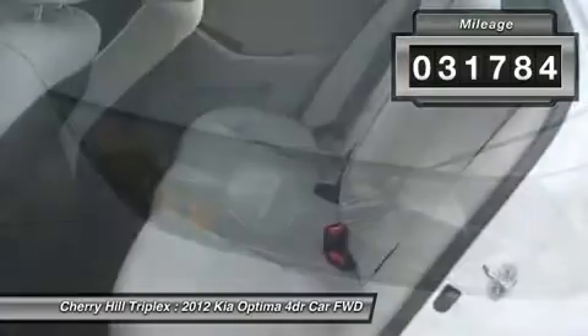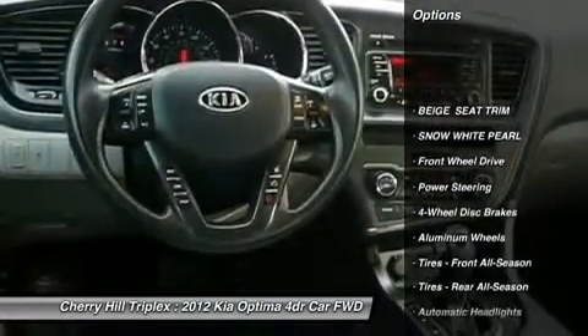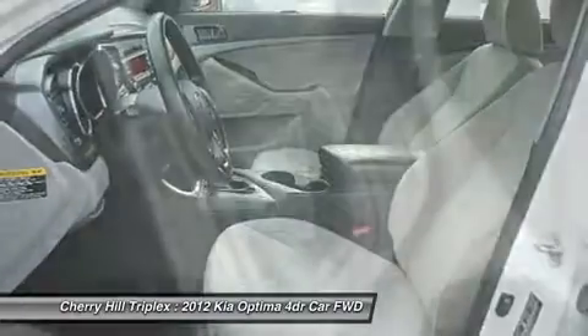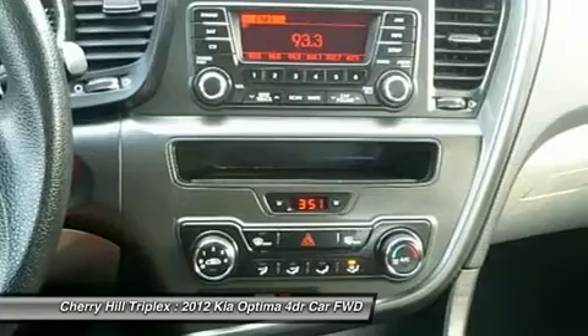Here are some of this vehicle's great options: stability control, traction control, anti-lock braking system, steering wheel audio controls, air conditioning, power steering, adjustable steering wheel, cruise control, keyless entry, four-wheel disc brakes.